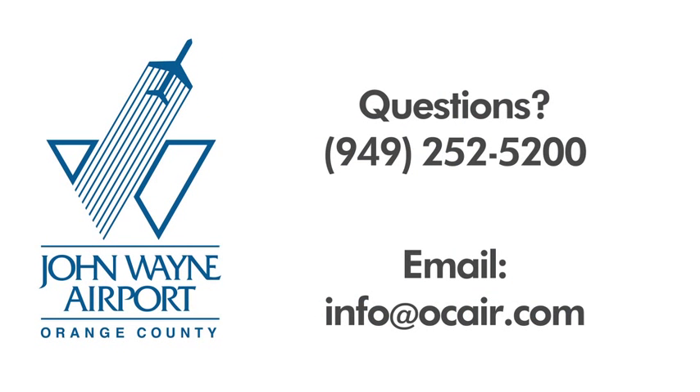Look for PARCS at John Wayne Airport starting summer 2011. Questions? Contact us at 949-252-5200 or email at info@ocair.com.